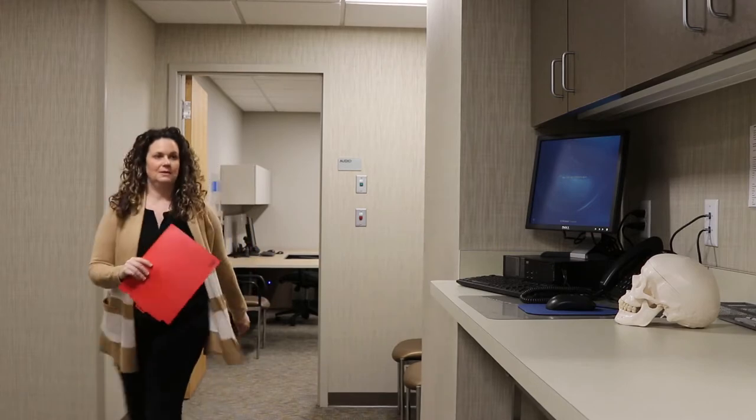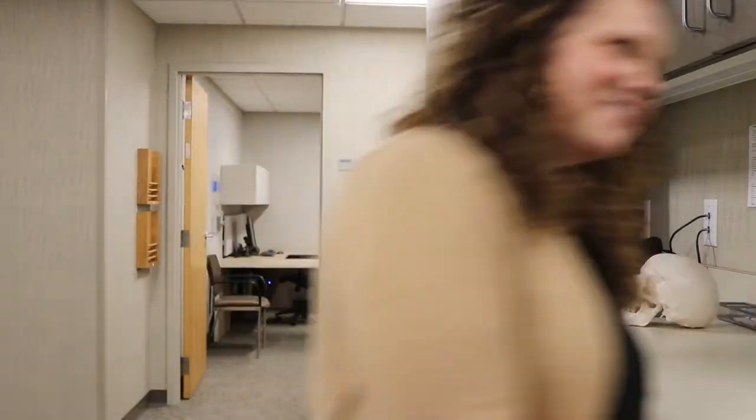In a morning or afternoon I can see from 9 to 15 patients. Then I will have my own hearing aid patient time or vestibular patients.